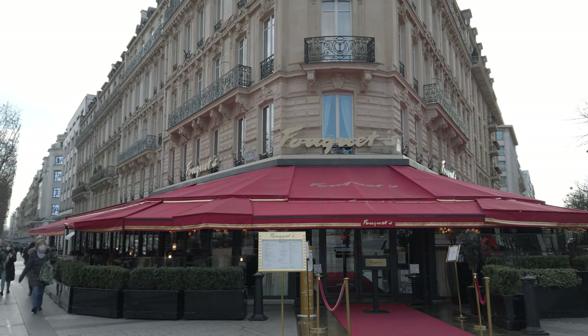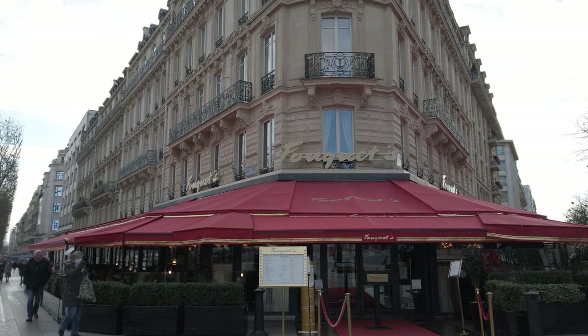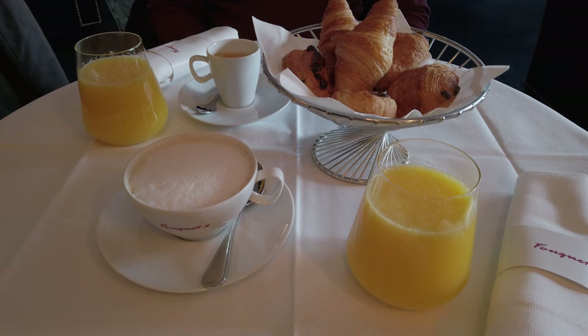We decided to check out Fouquet's and ordered a very fancy express breakfast of mini croissants, orange juice, and coffee.